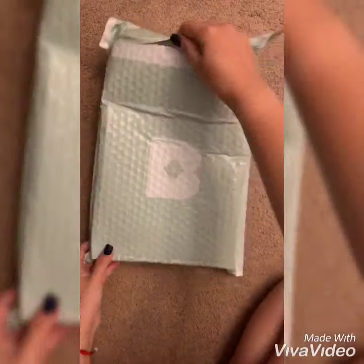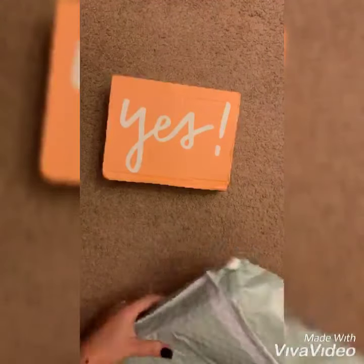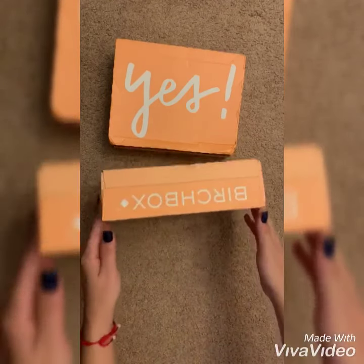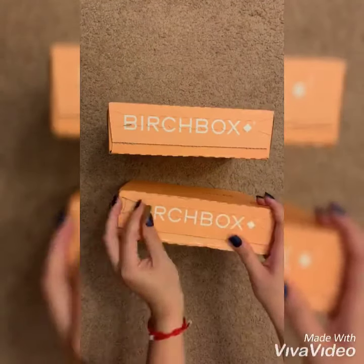Hello everyone, welcome to my channel! Today I will be unboxing a subscription box named Birch Box. If you're new, you get to receive two boxes at the price of one — just use the code 'doublefun' at checkout. I will be posting the link down below for you to click.